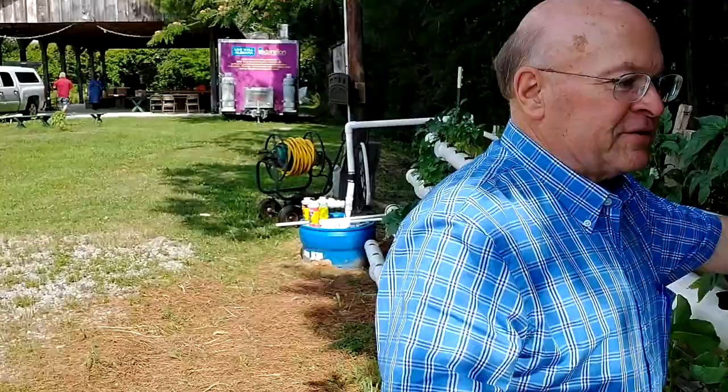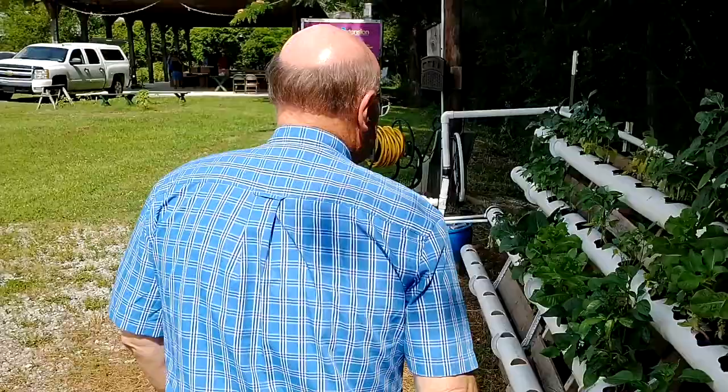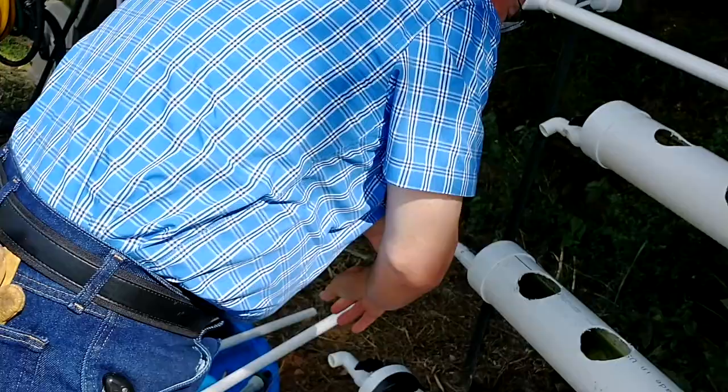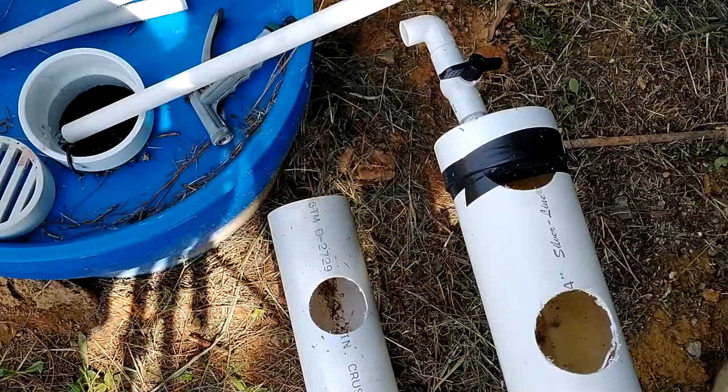The reservoir — this pipe on the backside runs down the system. That's the nutrient coming out of the reservoir down here. I've got a 55-gallon drum. I needed it buried in the ground because these need gravity flow back into the tank. You just hook your pipes up, open your valve, and the gravity flow goes right back into the tank so you can circulate your nutrients.